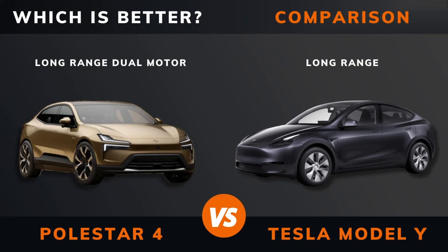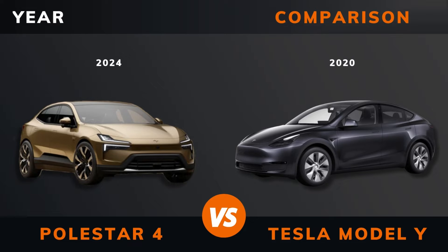Polestar 4 long-range dual-motor versus Tesla Model Y long-range — which is better? Stay until the end to find out. And by the way, if there are other EVs you want me to compare, please leave a comment under this video.